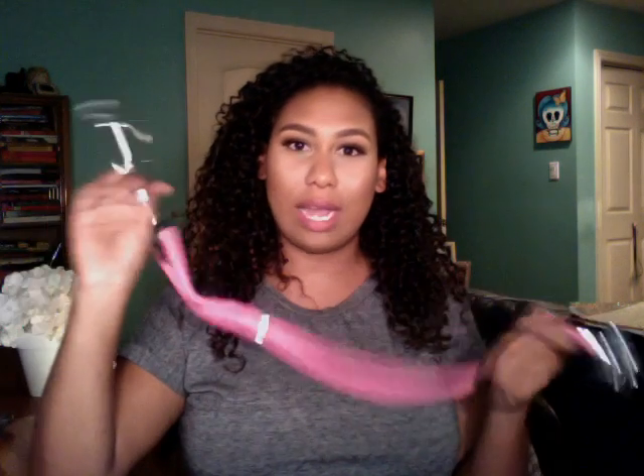It wouldn't be nursing school without a stethoscope and a blood pressure cuff. This is just a little cheapy one I got on Amazon. I had a nicer one for my first and second semester but I lost it — or it was stolen. This one I paid less than $20 and it came with a set, so pretty good. I figure when I graduate I'll splurge and get a nice one, but I don't trust people, so I gotta keep that at home.